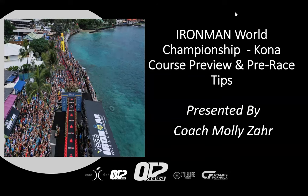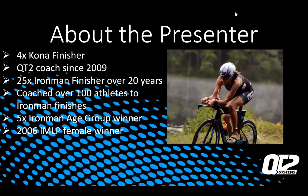Thank you, Reem. Hello everyone, and welcome to your course preview. We will try to get through as much as we can, and as Reem mentioned, at the end we will do questions. If there's anything you're not quite sure of, I'll do my best to answer. I should note before we start that the athlete guide as of this recording has not been published yet. It's unlikely that a lot is going to change, but once it's available, make sure you read through it very closely. My name is Molly Zarr. I've completed the race in Kona four times and have been coaching with QT2 since 2009.